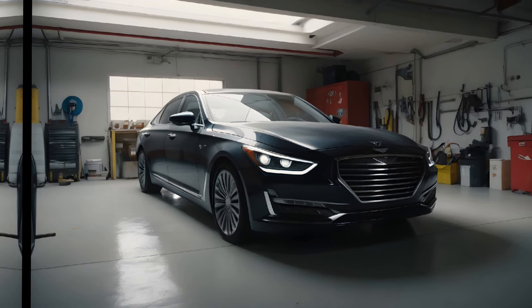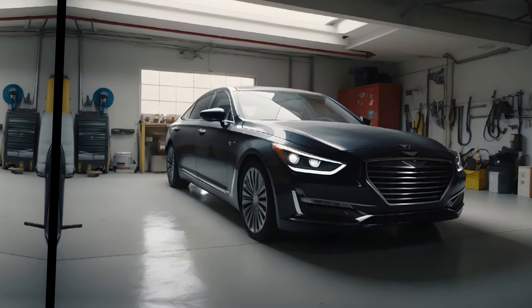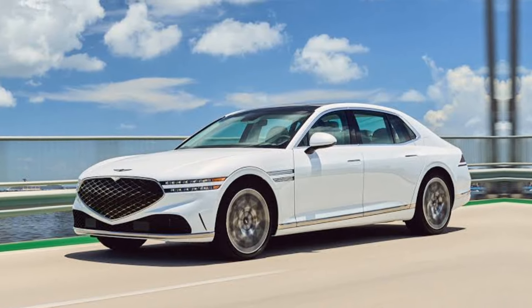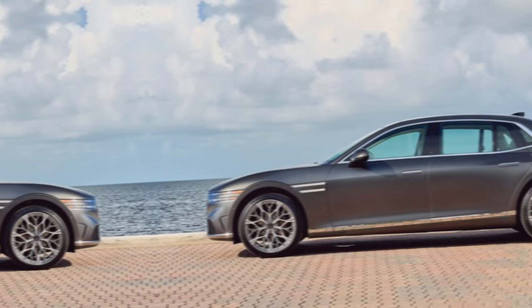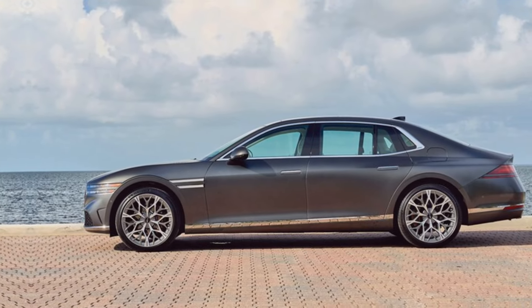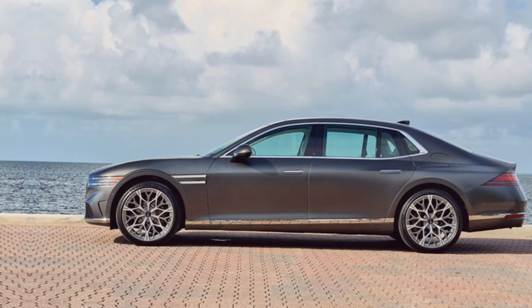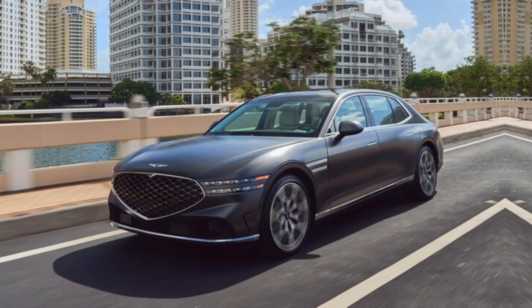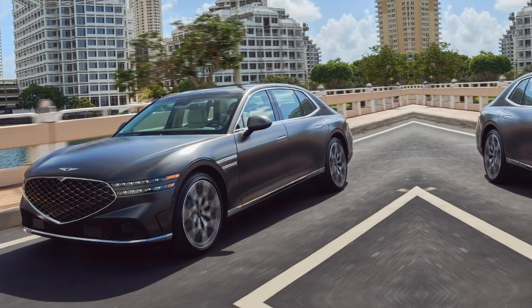So, if you're in the market for a top-tier sedan that offers exceptional value without sacrificing on luxury, the 2024 Genesis G90 is definitely worth a closer look. Head down to your local Genesis dealership for a test drive and see for yourself why this car is redefining what a full-size luxury sedan can be.